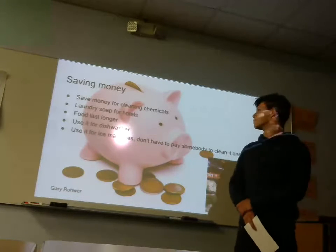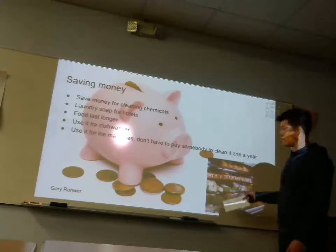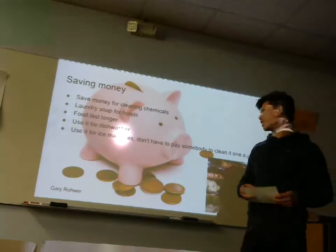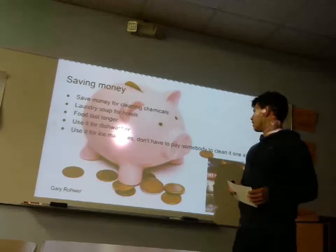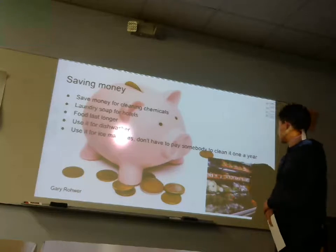It saves a lot of money. As shown in this picture, instead of like at Hy-Vee where they just spray produce with water, they could spray it with this water and it would last a lot longer — but we haven't got to grocery stores yet. It's good for a dishwasher for restaurants, and you can use it for ice machines so you don't have to pay somebody to clean it every year.